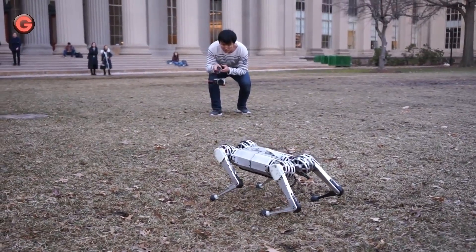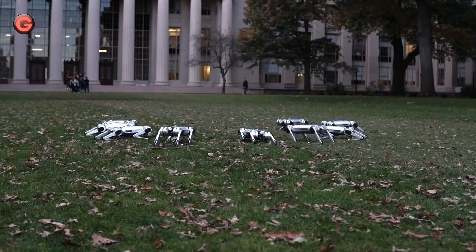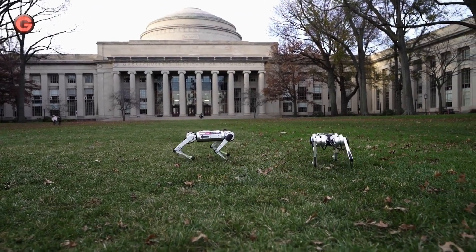The Mini Cheetah is designed with modularity in mind. Each of the robot's legs is powered by three identical, low-cost electric motors that the researchers engineered using off-the-shelf parts.